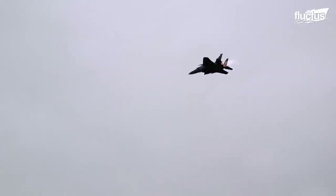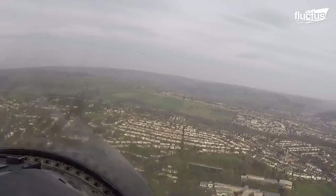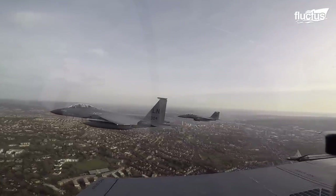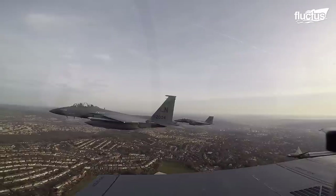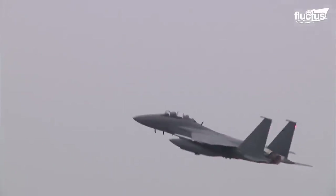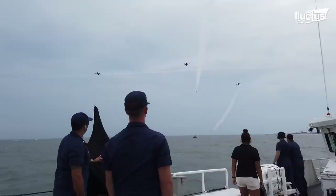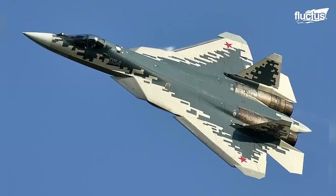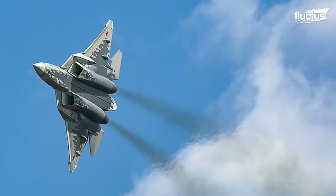With the advent of engines with thrust vectoring capability, dogfighting took a whole new level. In modern dogfighting — or air combat maneuvering — the effectiveness of controlling the aircraft in three axes is highly decisive. Thanks to thrust vectoring, fighters became capable of taking tight maneuvers. A fighter jet such as the Su-57 has a movable exhaust nozzle that directs thrust along pitch and yaw axes to support maneuvers.